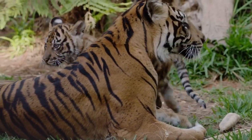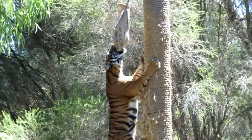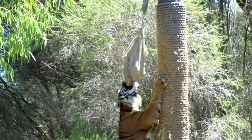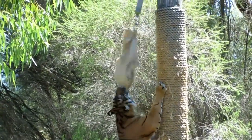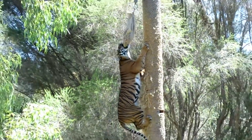The Sumatran Tiger is natively found only on the Indonesian island of Sumatra, where it can be found inhabiting a variety of habitats from low and highland areas to mountainous jungle and peat swamp forests.